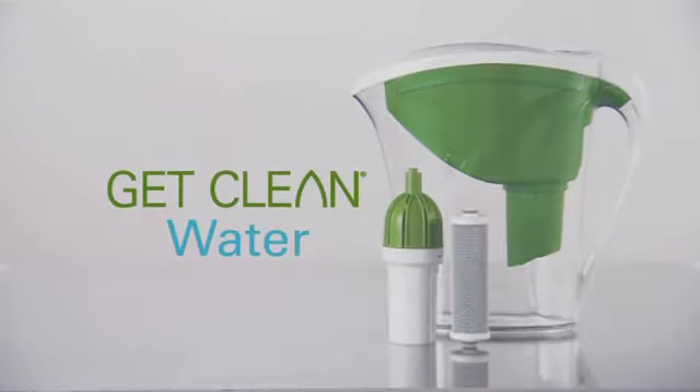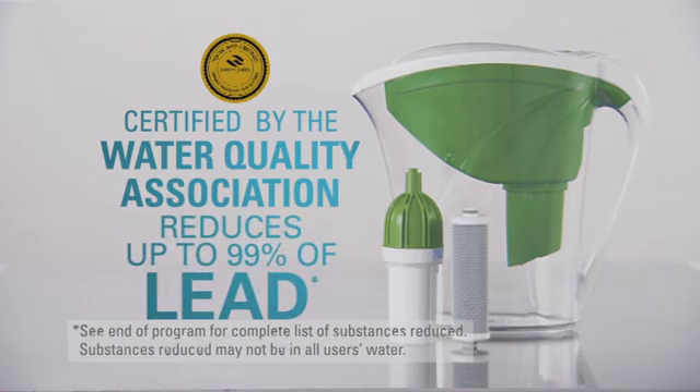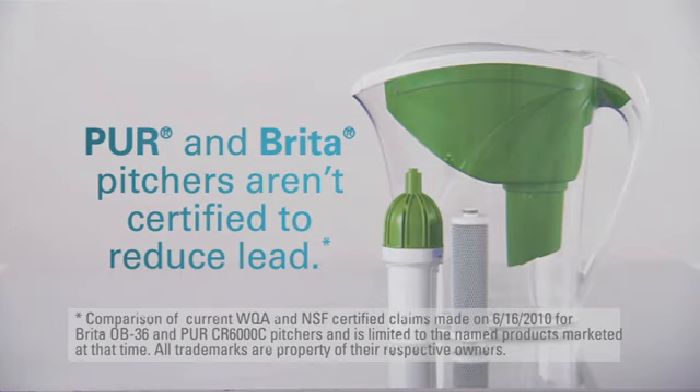But now, cleaner, healthier water is just a pitcher away. Get Clean Water from Shackley. Get Clean Water is certified to reduce many of the harmful contaminants that can be found in drinking water. Plus, it's certified to reduce up to 99% of lead — a claim Pure and Brita can't make.